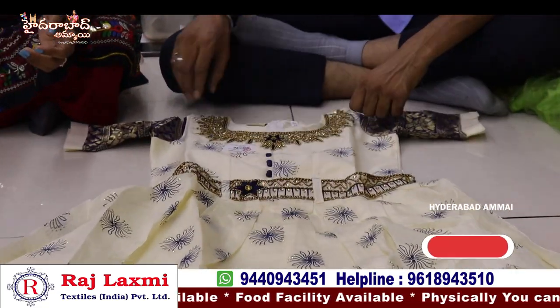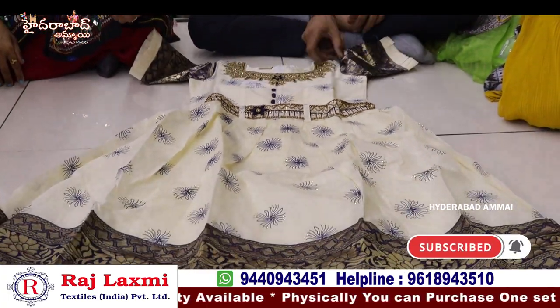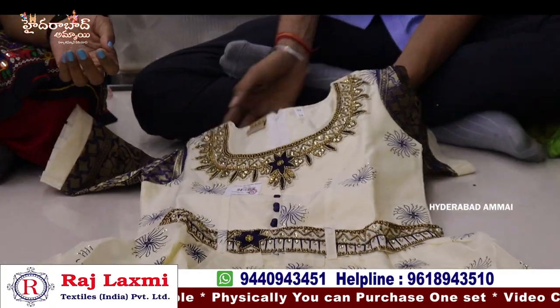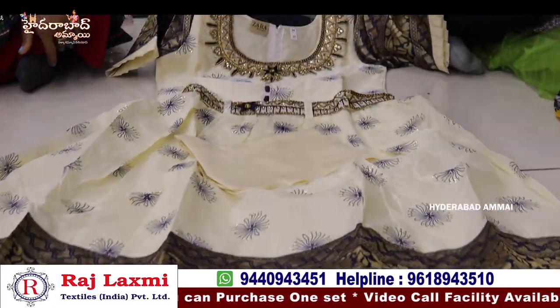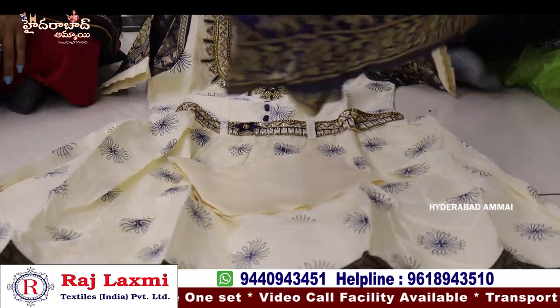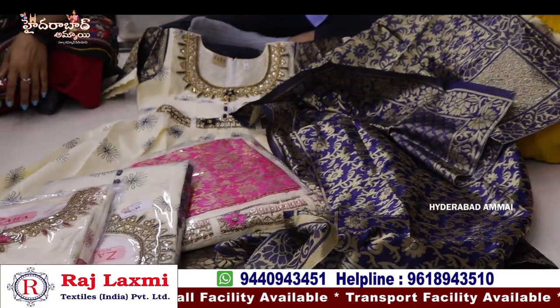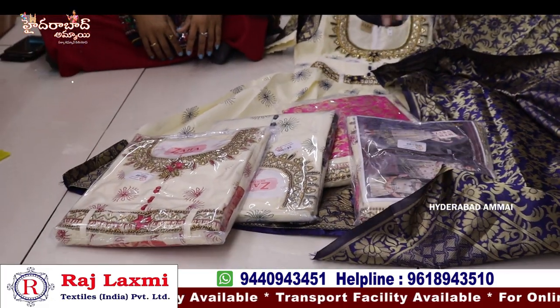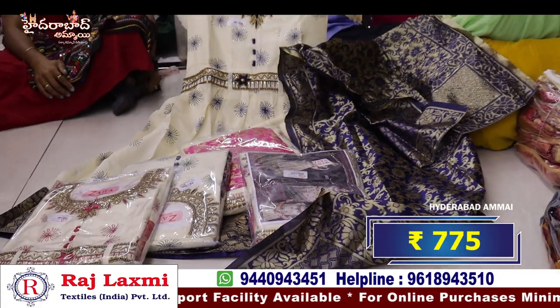This is a pure chanderi cotton fabric fancy frock with 2D bottom, Banarasi dupatta, hip belt, and neck card. Very heavy and strong work with Banarasi dupatta. It has a thin bottom and pure Banarasi fabric for the one-side dupatta. Single color option at the bottom. 30-40 size with 5 different sizes. Price is 7.55 per piece.